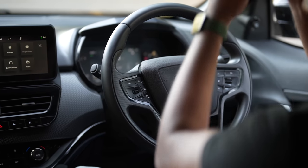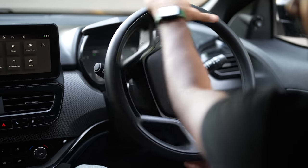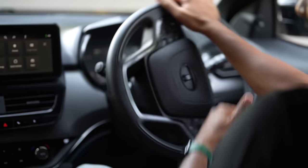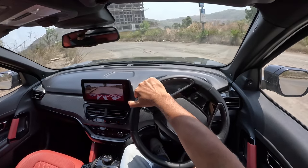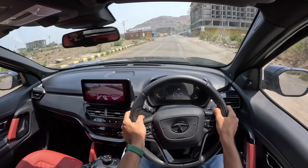Number four — weird steering. It's a hydraulic unit and thus feels heavy at low speeds, but at higher speeds it weirdly lightens up. The feel is quite inconsistent.